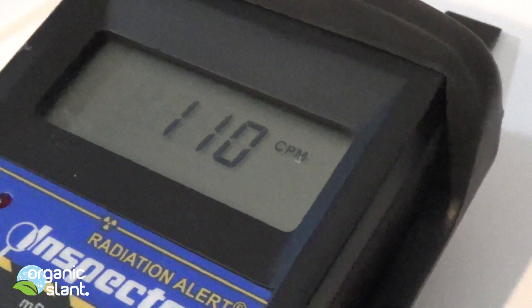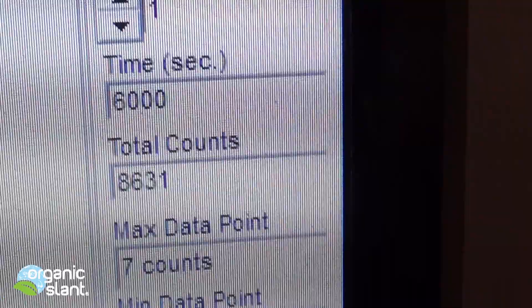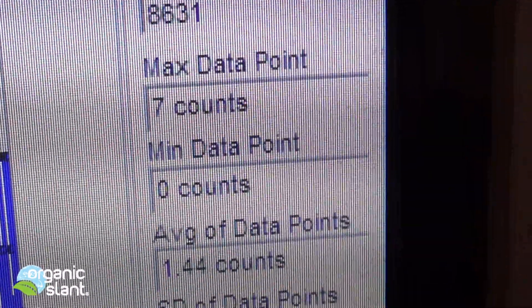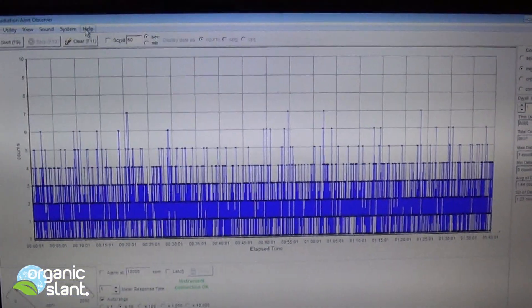Pushing over 100 CPMs easily. January 13, 2016, and this is the ash from the Marlboros. 6,000 seconds, 8,631 total counts, 7 max data point, average data point is 1.44 — so that's pretty busy there.